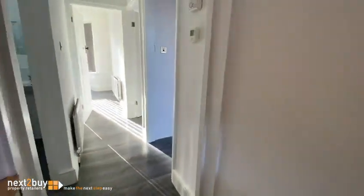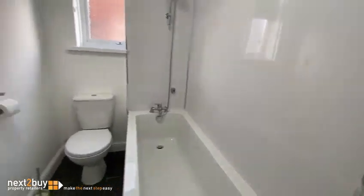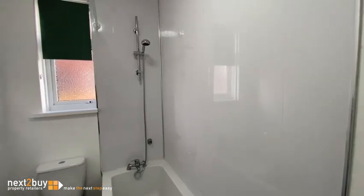Bathroom next. White suite with a shower over the bath. There's some new PVC panelling on the walls to keep it watertight.